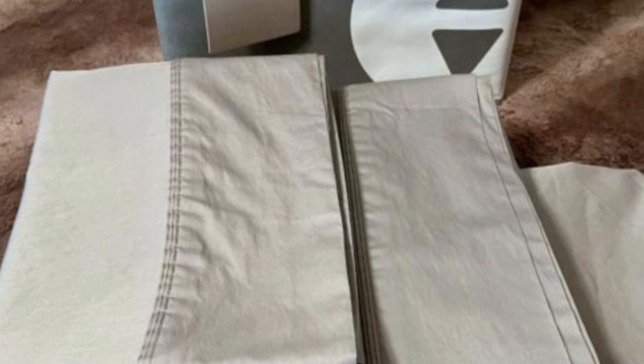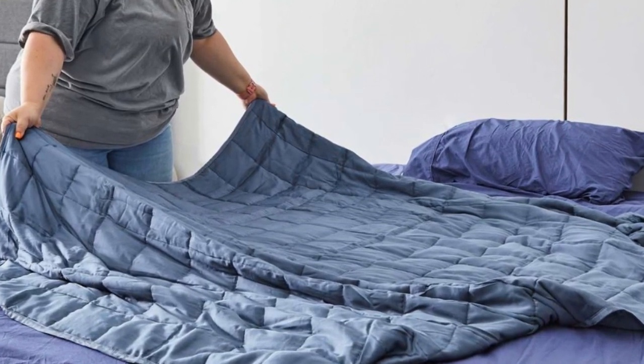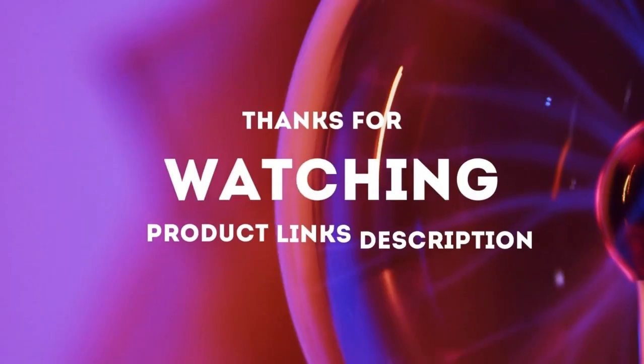In fact, the lower the thread count, the more air might be able to flow through. The exact fit design will keep these sheets secure throughout the night. No corners popping up as you change positions here. Thanks for watching.